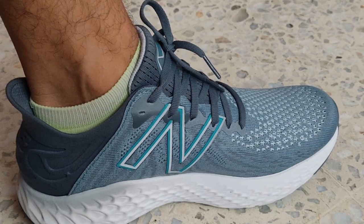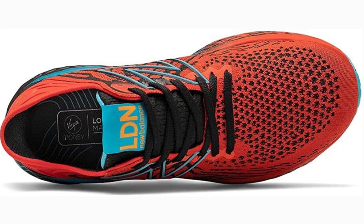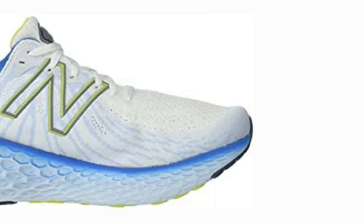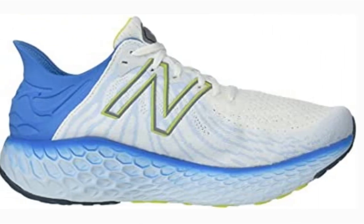Sizes available: Men's 7–16, Women's 5–13. Materials: 50% synthetic, 50% mesh. Pros: Available in men's and women's sizes and styles, responsive foam footbed, comfortable and supportive. Cons: Very thick sole.